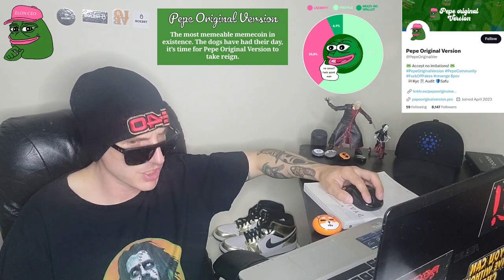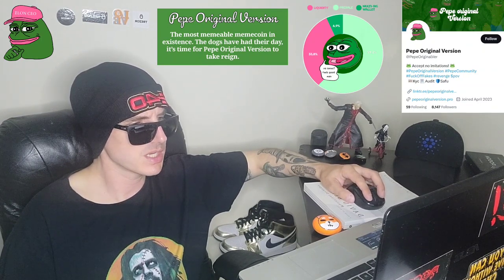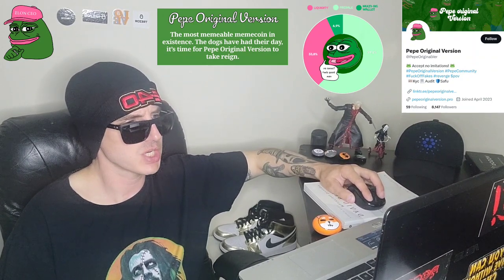They have a Reddit and a GitHub. Their Telegram is at Pepe underscore original underscore version underscore channel. Their Twitter is at PepeOriginalVer. So far they've had 1,019 different investors contribute to this pre-sale. They're doing amazing. 18 decimal places on this token. There is a total supply of 420,690,000,000,000 tokens. Initial market cap estimate for this project is $235,612.